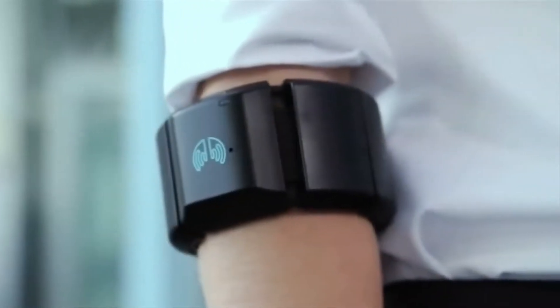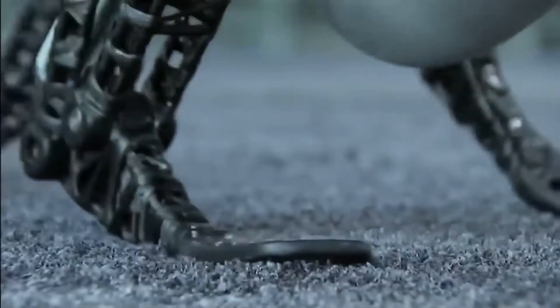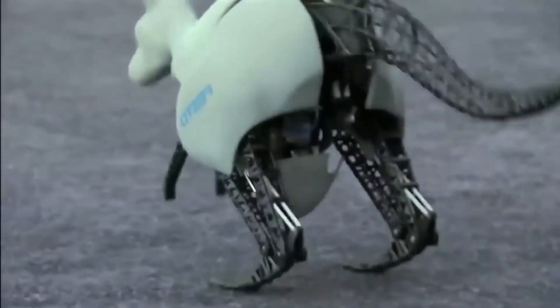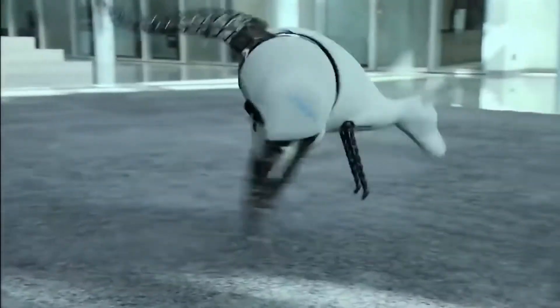The Bionic Kangaroo is smaller than the real one, and is controlled through an armband that tracks the arm gestures of its bearer so the kangaroo knows where and when to hop. This robot is not meant for you to have at home, so don't expect to see it in stores yet. Festo designed it with the hopes of finding ways to use energy more efficiently in the creation of new tools.